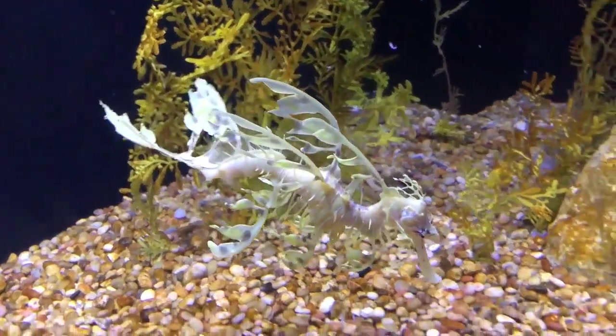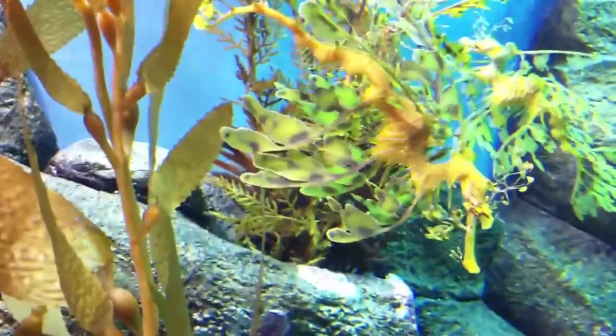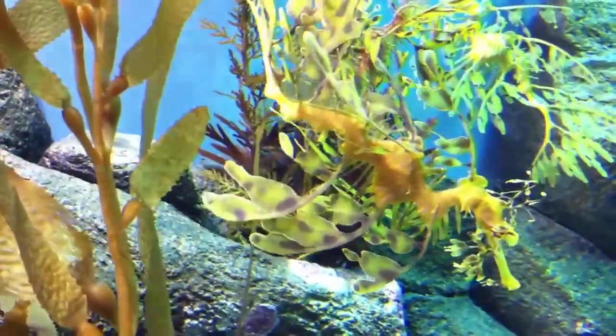Mating takes place during the summer. A female can lay 200 to 300 eggs, and she will deposit them in the male's brood patch, located on the underside of his tail.